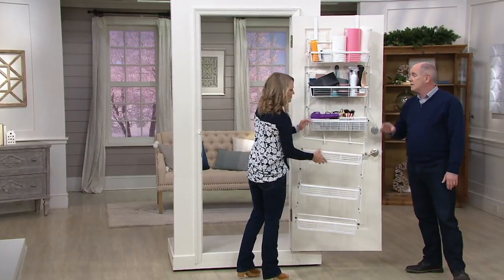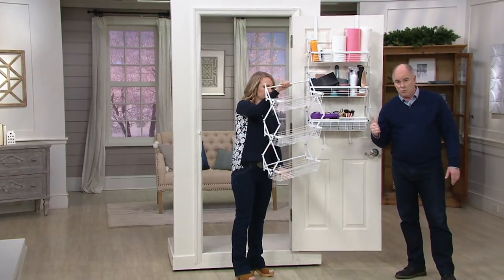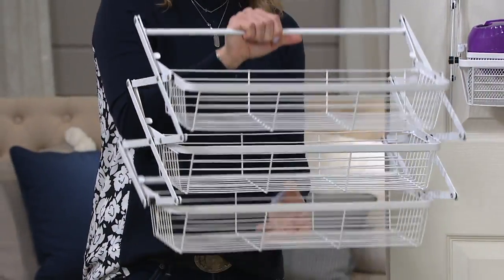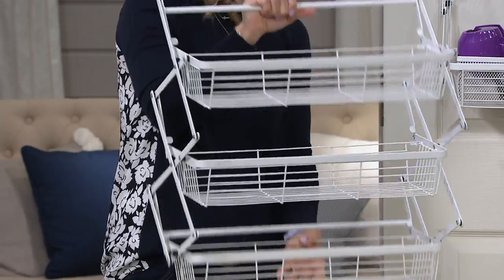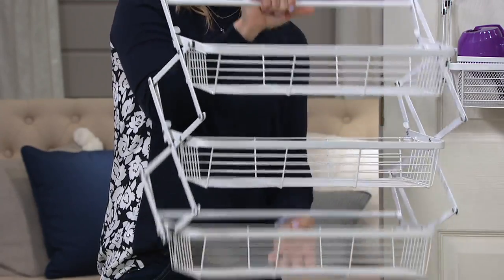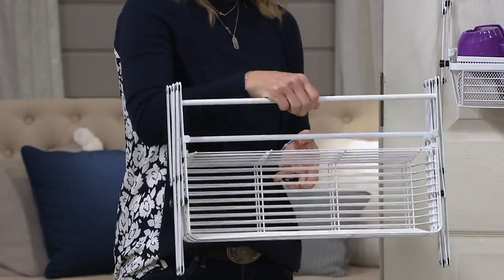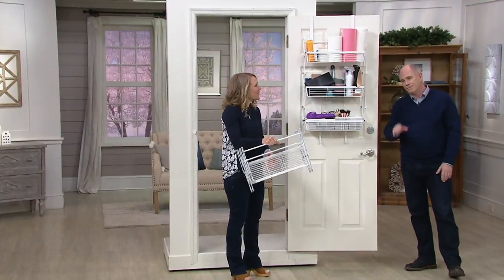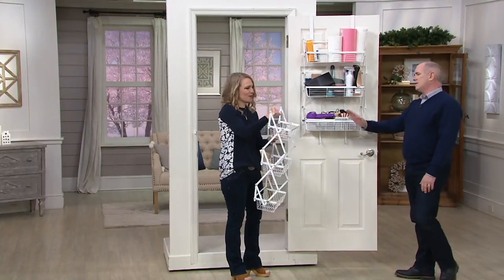We didn't drill any holes into this door. These are also wall mountable if you decide you want to put one in your garage or basement wall. College dorm rooms are a perfect fit too, because nobody has a college dorm room that's too big. My daughter's going in the fall, so I'm excited for her to use one.